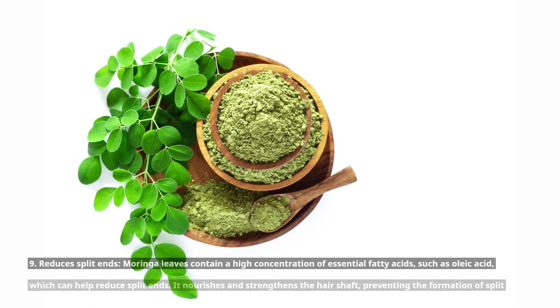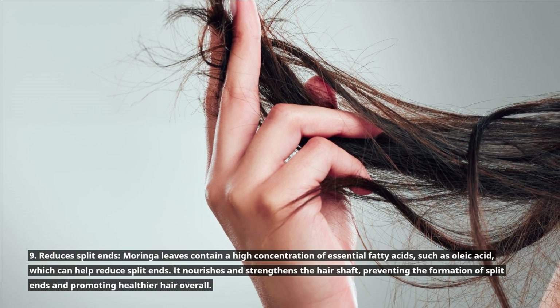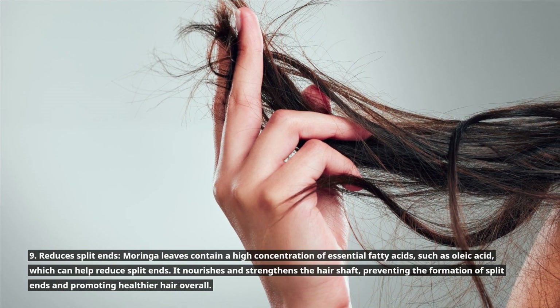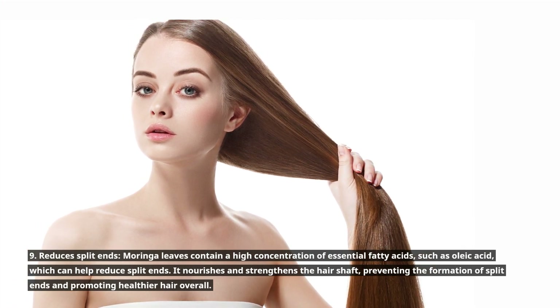9. Reduces split ends. Moringa leaves contain a high concentration of essential fatty acids, such as oleic acid, which can help reduce split ends. It nourishes and strengthens the hair shaft, preventing the formation of split ends and promoting healthier hair overall.